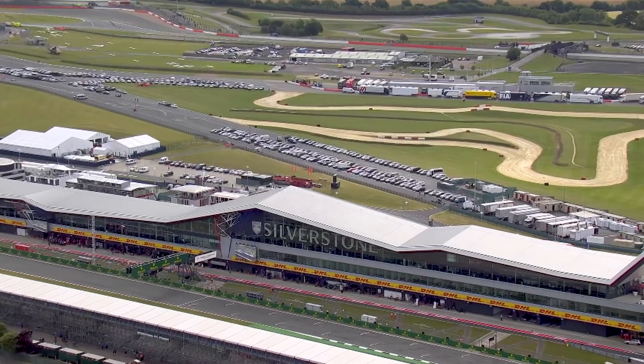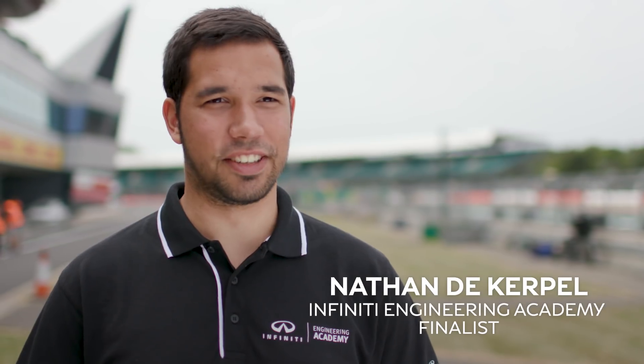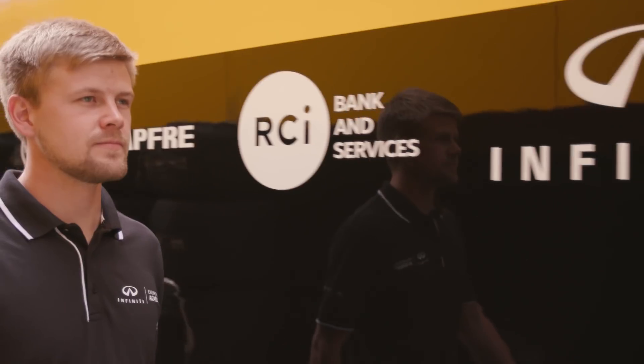At the end of day one we decided on the top three and they came here at Silverstone for the last stage of the selection. Being trackside today is really an amazing experience. I think it's special to be here — it's my first time to be in the paddock. Honestly we have no idea what's going to happen, so I'm really excited to see which challenges we will be tested on.